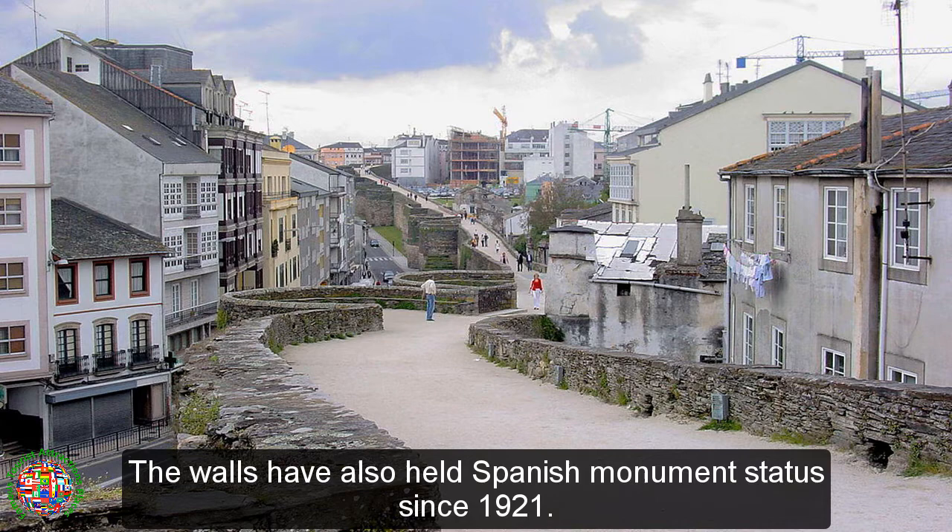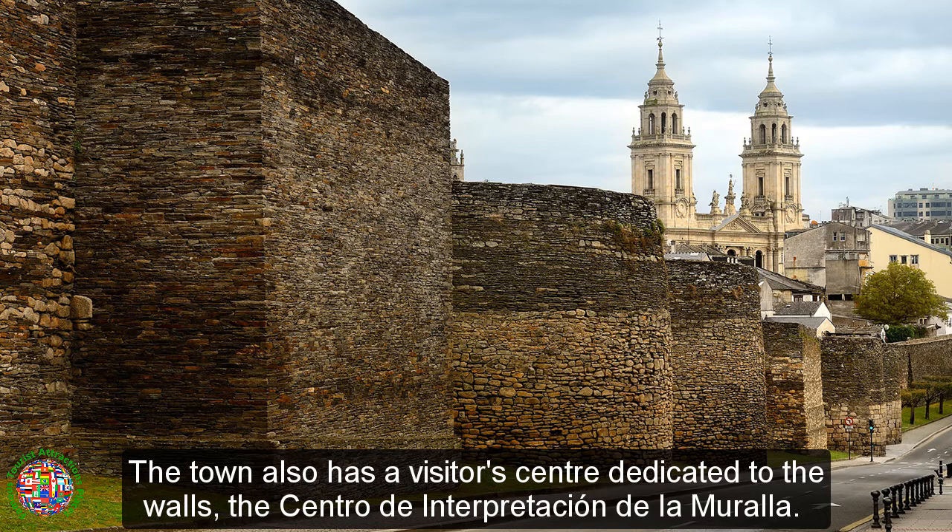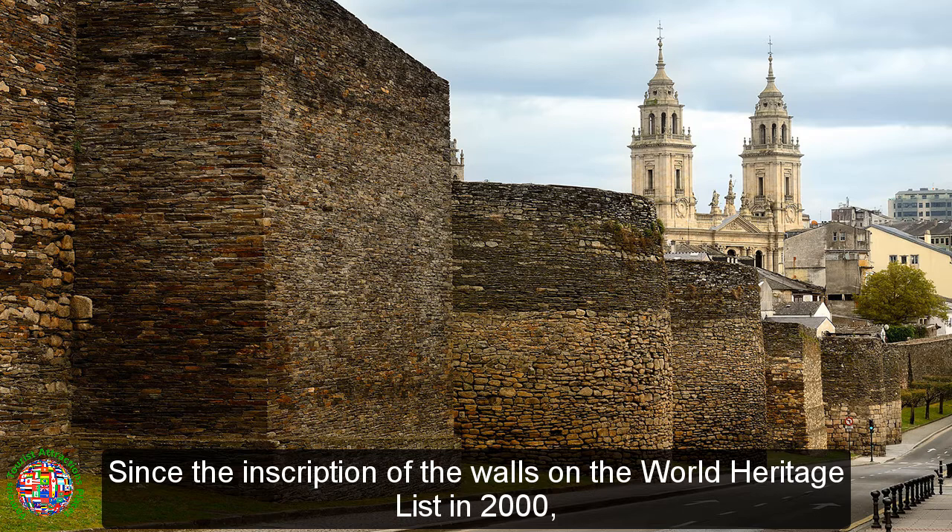The walls have also held Spanish monument status since 1921. A walkway over the walls now allows visitors to stroll along the entire length. The town also has a visitor center dedicated to the walls, the Centro d'Interpretation de la Morilla.